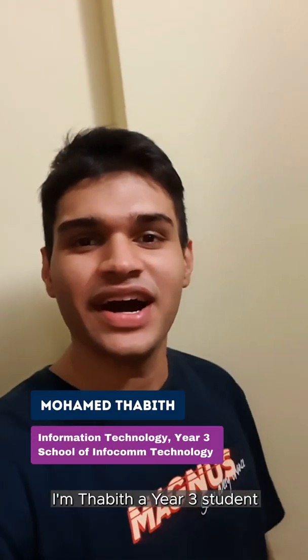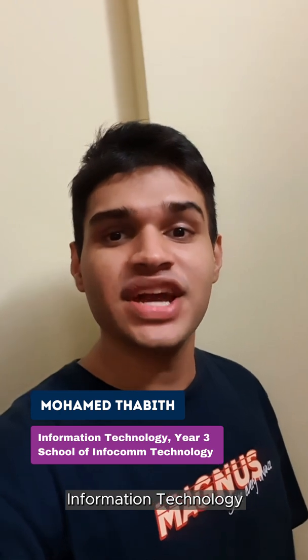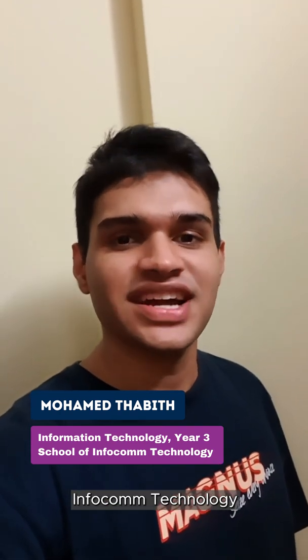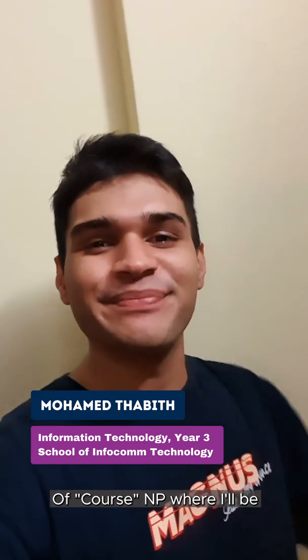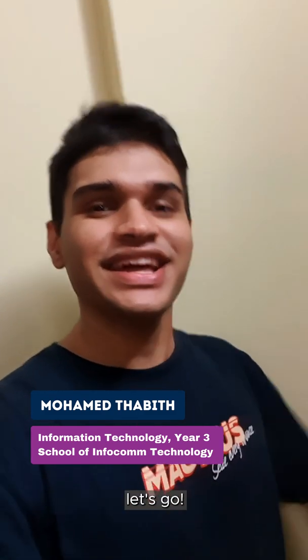Hello everyone, I'm Tabith, a year 3 student currently pursuing a diploma in Information Technology from the School of Infocom Technology. And you're watching OfCourseMP, where I'll be showing you what a day in the life of an NP student from my course is like. Let's go!